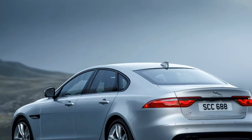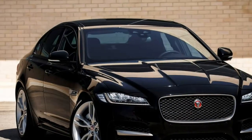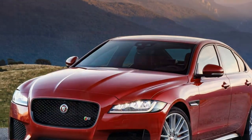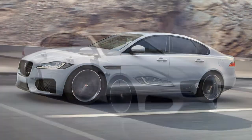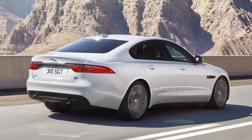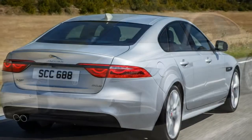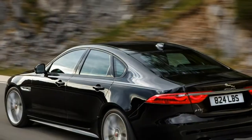2018 Jaguar XF Saloon Review. Good points: elegant, athletic design; engaging handling; technology-laden; efficient engines. Bad points: petrol versions thirsty; cabin less interesting; rivals feel more luxurious; unsporty diesel engines.